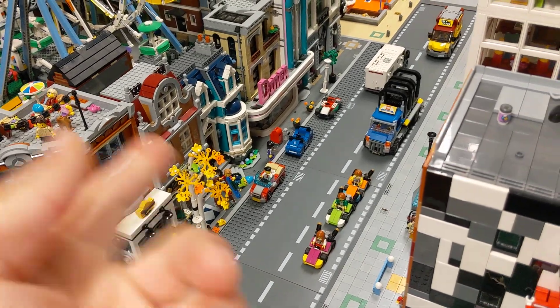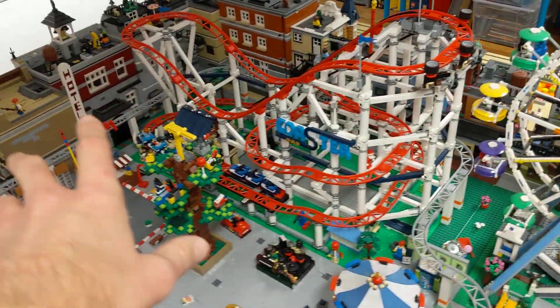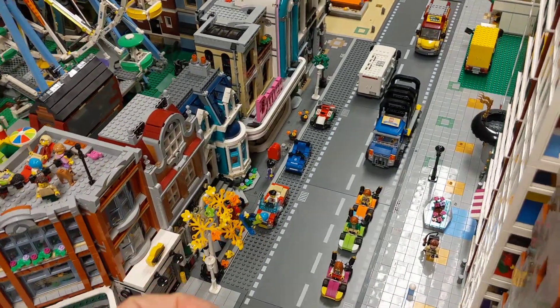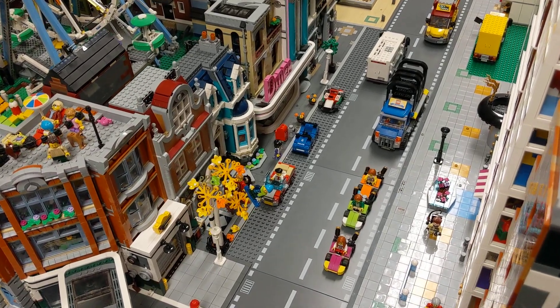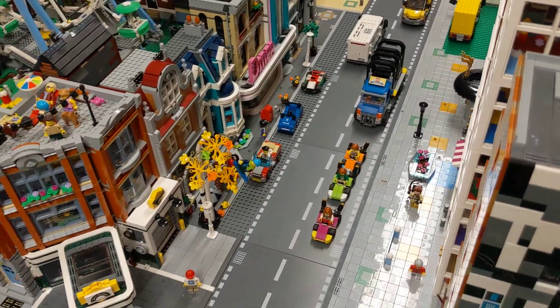But right now I think this is a good spot for the new bookshop. There are all my other modular buildings, but I thought this is the right one for this building. What is your idea? Where would you like to put it when it's out there in January? Please let me know in the comments below.